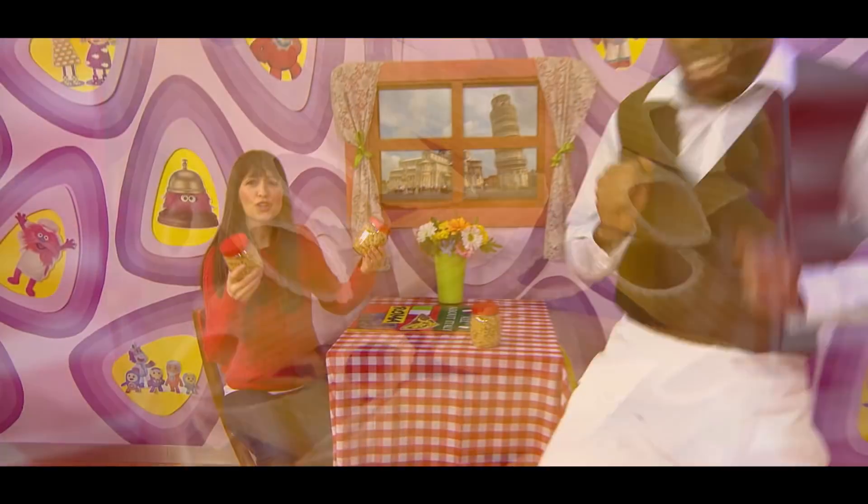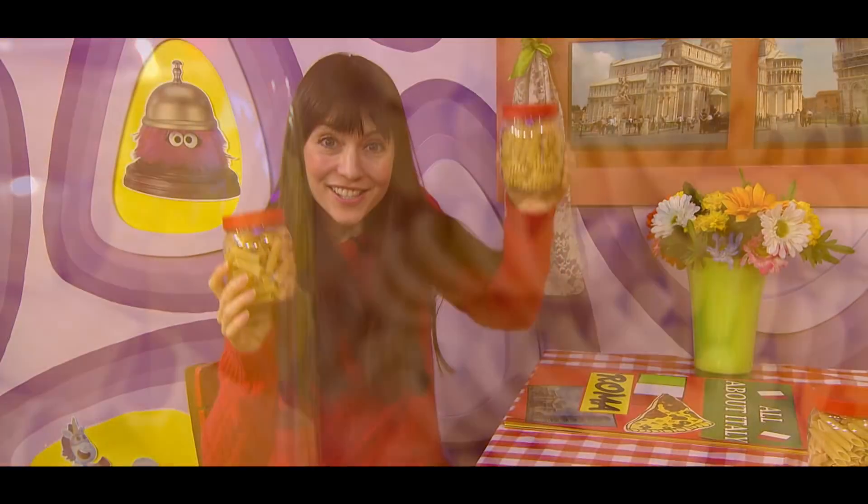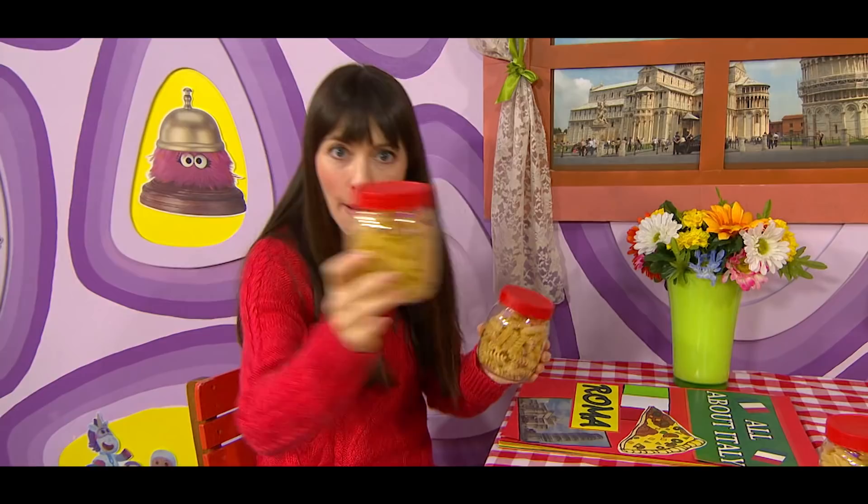Pasta, so much pasta, pasta, so much pasta, pasta.